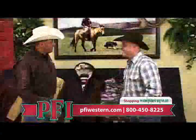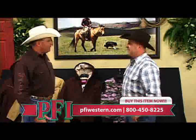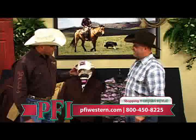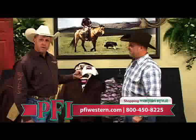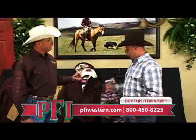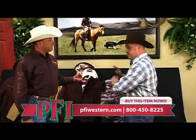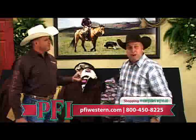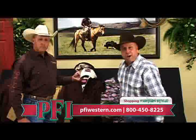To celebrate the launch of the new ladies line with PFI, Walls would like to offer each lady a free visor with every Walls purchase. Every lady that buys any Walls ladies ranchwear at PFIWestern.com gets a free visor. Go to PFIWestern.com and get your Walls product there.